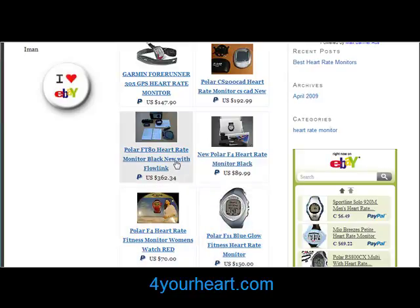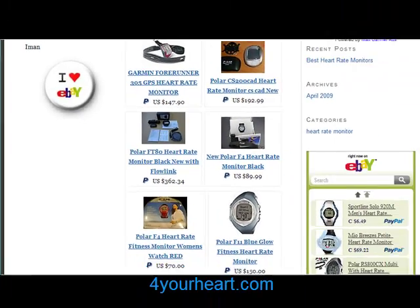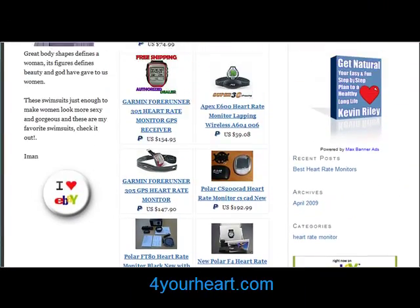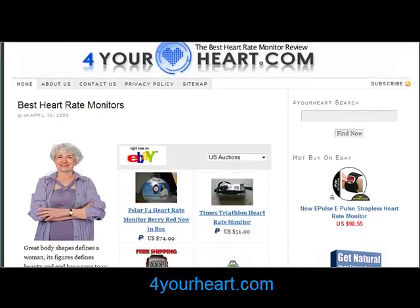Don't be tempted just to buy the same kind of heart rate monitor your buddies are using, as that model just might not be right for you at all. Buying a heart rate monitor online is quick and easy, and eBay is a great place to shop for them. 4YourHeart.com is one of the best places to search eBay for the best range and lowest prices in heart rate monitors.